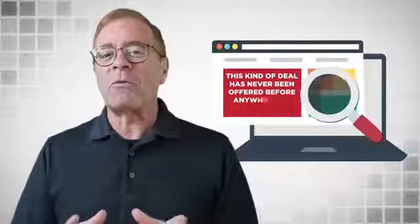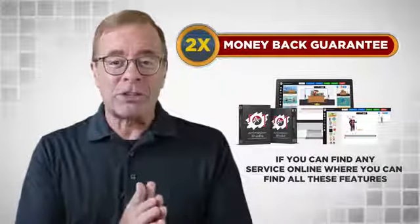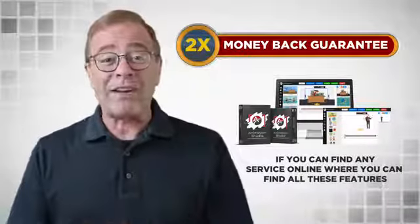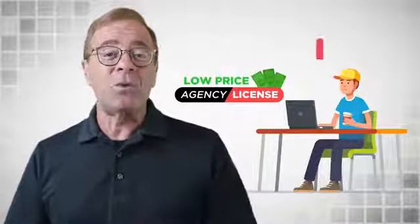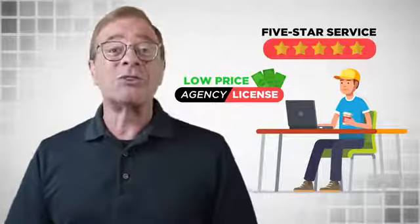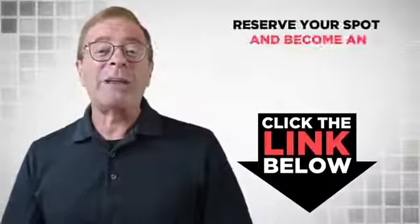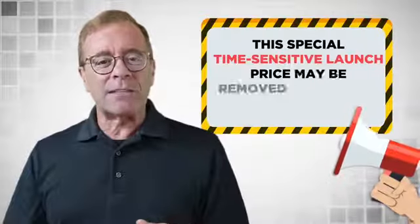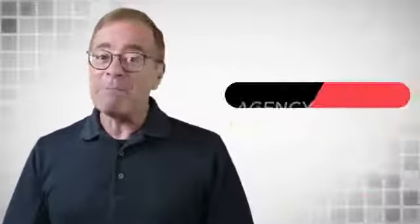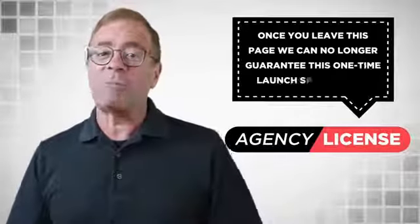This kind of deal has never been offered before anywhere on the web. In fact, we will double your money back if you could find any service online where you can find all of these features that we are offering on this page at equal or lower value. This is a tremendous deal. We're giving away the agency license for such a low price as we want to keep providing you with five-star service so you can sit back, relax, and enjoy the profits that you generate. Click on that link below right now to reserve your spot and become the agency license owner. Due to the unbelievable nature of what we're offering, this special time-sensitive launch price may be removed at any time without notice. And this might be your only chance to become an agency license holder. Once you leave this page, we could no longer guarantee this one-time launch special price.